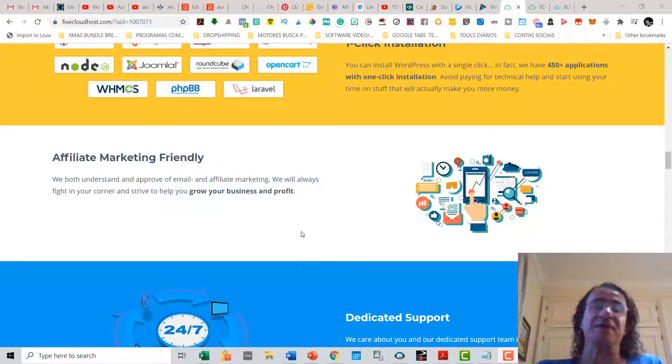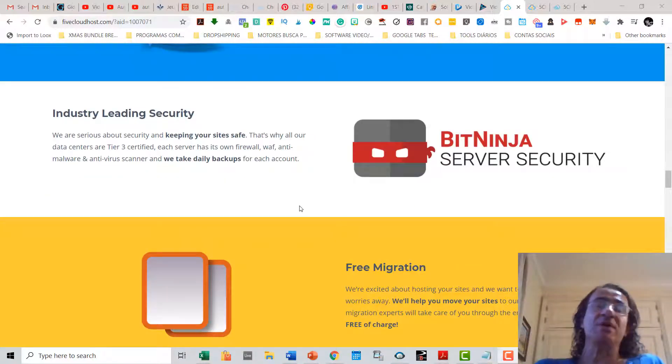It is also an affiliate marketing friendly hosting service. One of the most important things about 5 Cloud Hosts is that they have industry-leading security, so they are going to keep your site safe all the time. You are also going to have access to migrate all your sites free of charge to this new hosting server.